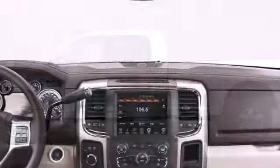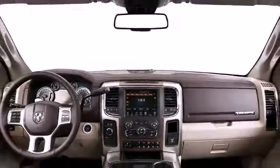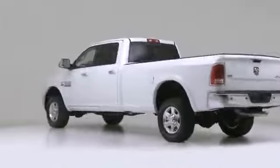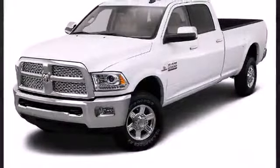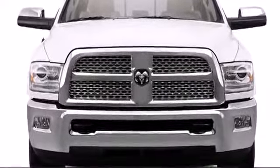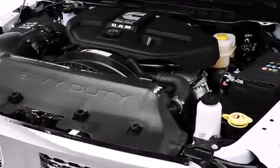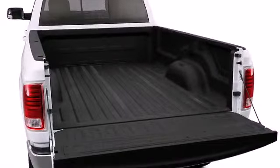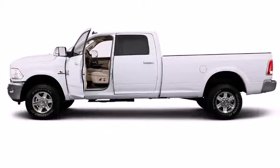The 2013 Ram 2500 combines the old with the new. It has been redesigned to look and perform better than ever before with a more aerodynamic hood and a toughened exterior, while retaining the signature Ram truck grille to drive home Ram's commitment to quality and dependability. Under the hood lies a standard 5.7 liter Hemi V8 engine capable of 383 horsepower, or opt for the available 6.7 liter Cummins turbo diesel engine for fuel efficiency.